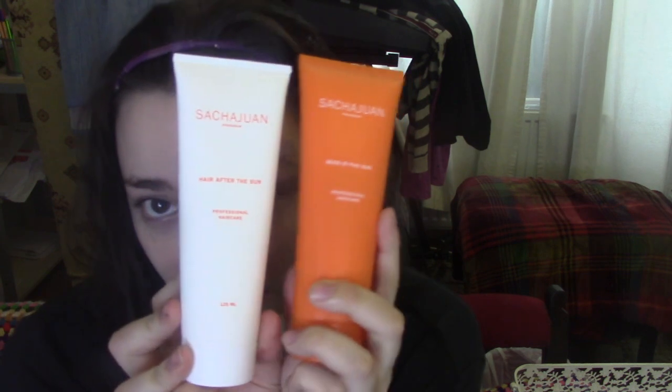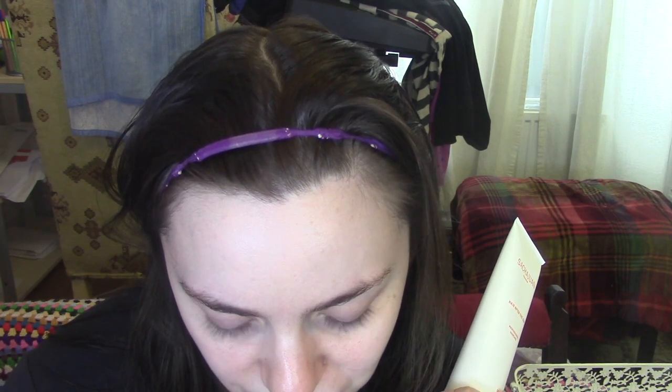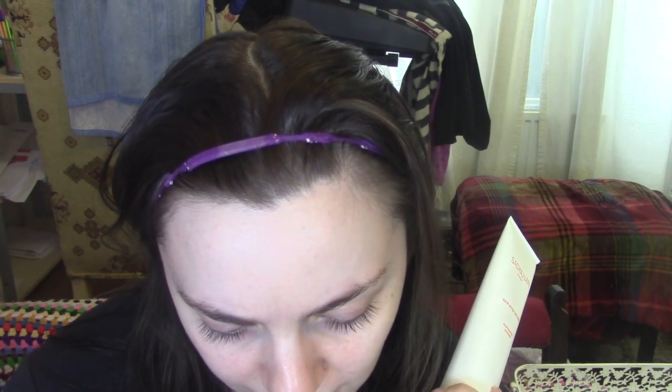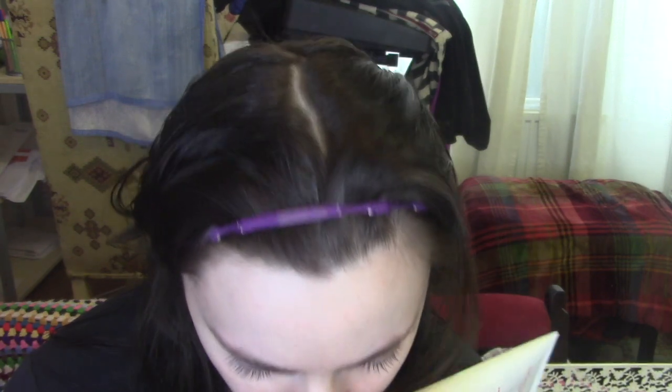We've got two hair care products from a brand called Sasha Juwan. One is called Hair in the Sun and one is Hair After the Sun — they're basically like sunscreen for your hair. They're proper big bottles, not the tiny sample sizes we often get in these boxes, and they're both worth 20 pounds each. The Hair After the Sun one is described as: refresh your tresses with the Hair After Sun treatment, powered by Sasha Juwan's signature ocean silk technology, which nourishes hair and quenches parched thirsty strands to restore shine and moisture after exposure to sunlight.